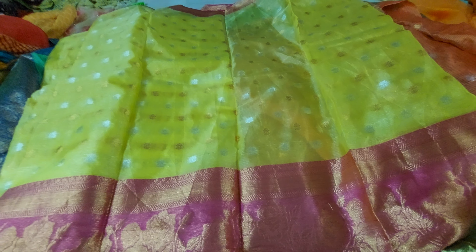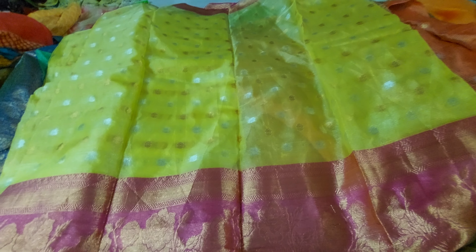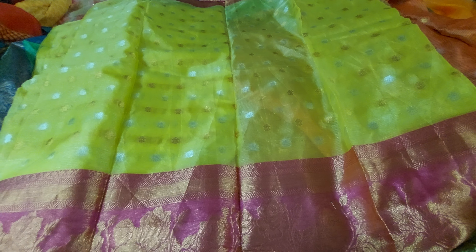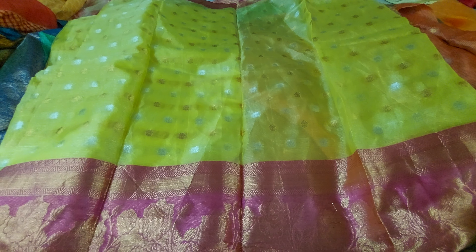Hi everyone, welcome to Tirumula Collections. This is Shree Melika. This is a beautiful collection of very grand kanchi border organza saris with heavy booties and matta. The price range of these saris is 699 rupees.